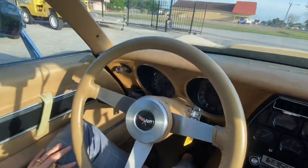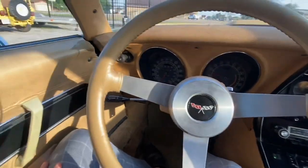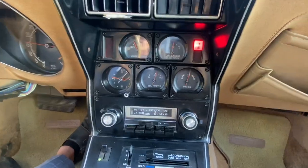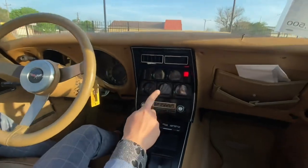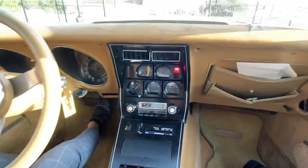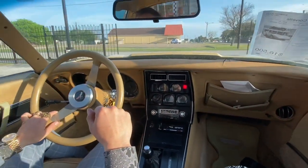Let it idle for a bit. Now the only problem with this car is the tachometer is slightly off, so sometimes when you're driving it's going to say like 4,000 or 5,000 RPMs when it's not actually that high. And the fuel gauge stays lit on, but it does have fuel in the car. So let's get this baby going — put it in drive. It's going to squat down a bit as all Corvettes do.